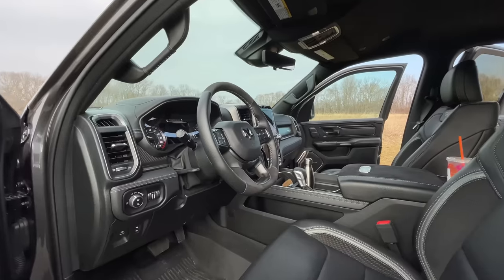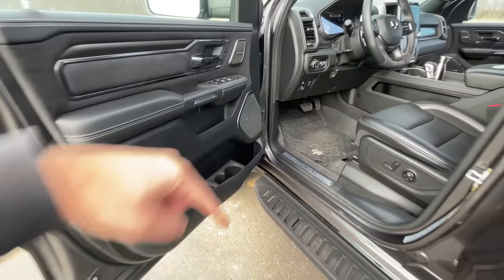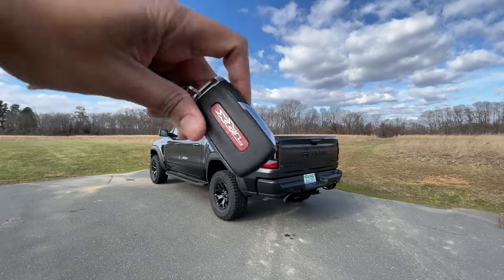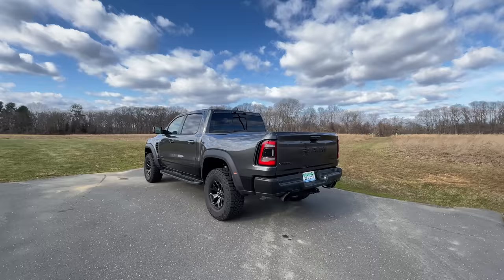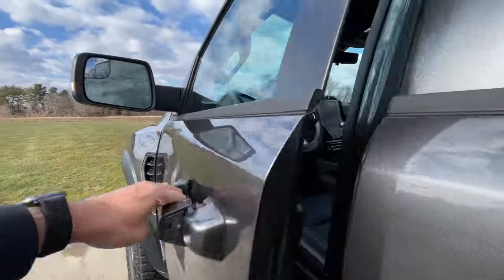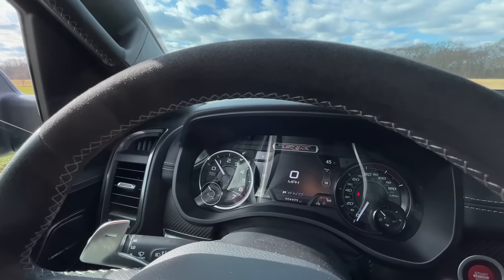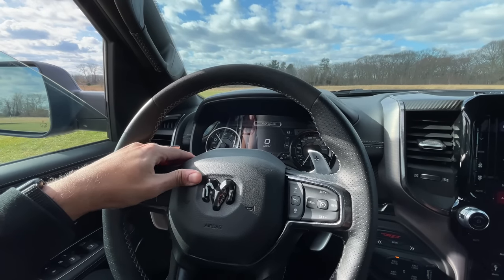A few more random things: you have about eight cup holders — two in the middle, two on each door side, and two in the rear. The TRX key fob is pretty straightforward with a TRX logo. Remote starting this thing up sounds absolutely incredible. The door open and close sound is solid, and the indicator and horn are pretty standard Ram sounds.